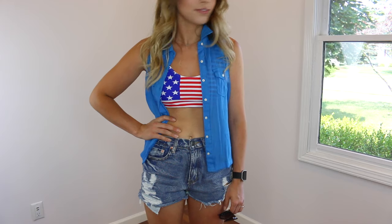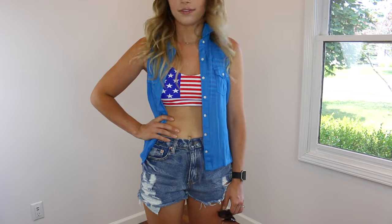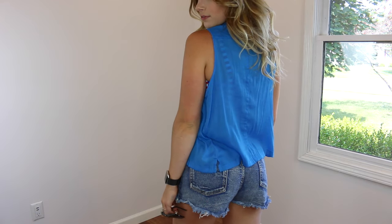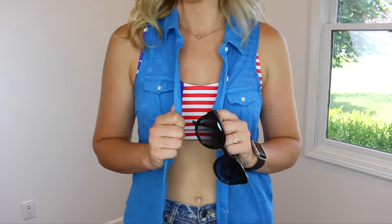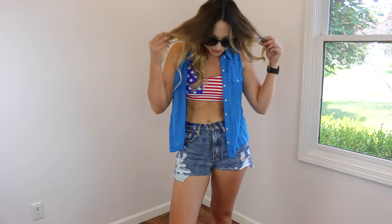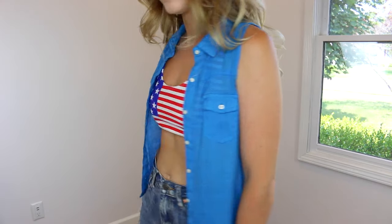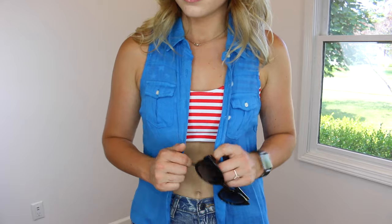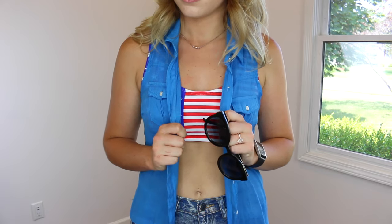And lastly, what would a summer styling video be without a look for the 4th of July, which is my favorite holiday? For this look I paired my distressed denim shorts with an American flag sports bra swimsuit top from Target — it's like a swimsuit but I definitely think it can pass for a sports bra as well. I'm also wearing a royal blue sleeveless button-up, though I think a white one would be cute too. I finished this look with a black pair of sunnies as well as a pair of Keds that are red, white, and blue. I think this look is just so festive and fun — I can't wait to wear something like this on the 4th.